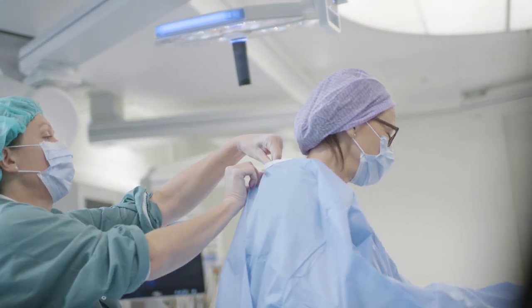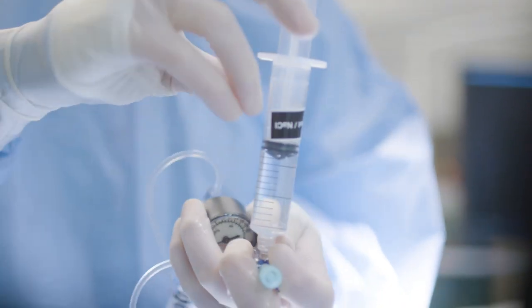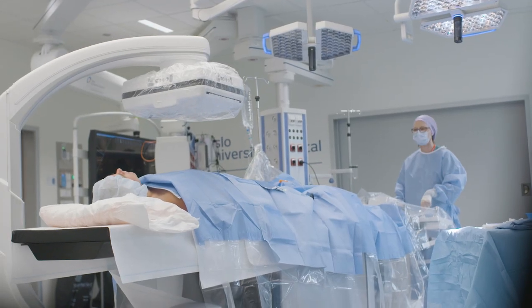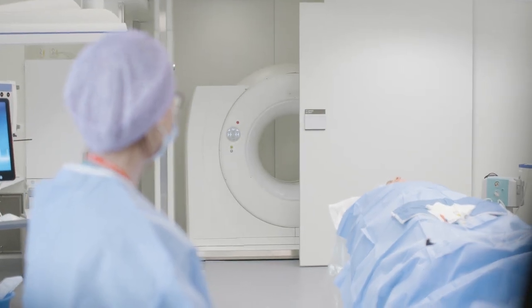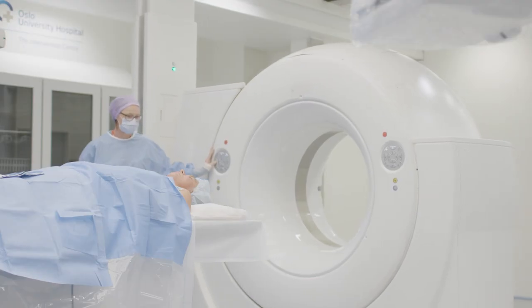These are really the operation theatres of the future, where we can offer patients the most advanced equipment. We can offer a flexibility that doesn't exist anywhere else in the hospital — here the patient can get the most modern treatment and every device that is needed. This is also a place where surgeons, radiologists, and all types of specialists can work together for the benefit of the patient.